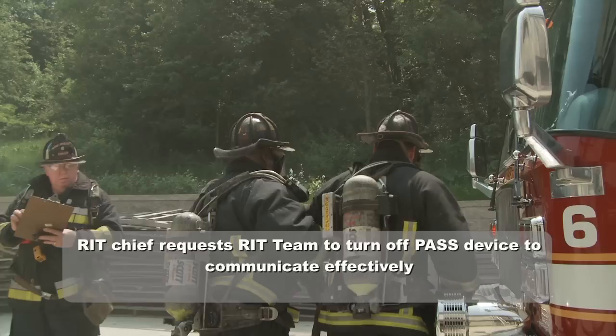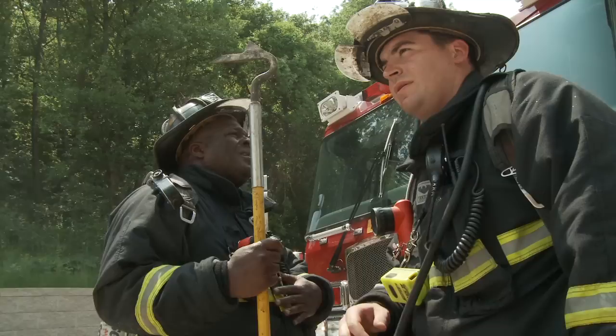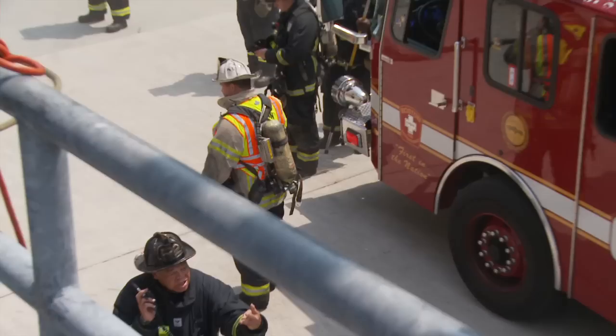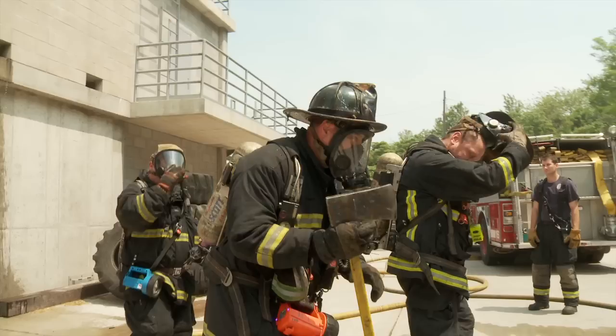Command, your additional RIT team will be Engine 21, Ladder 16, with Rescue 2. EMS has been notified to send additional ALS resources. Ashmore, your written companies are Engine 3 and Ladder 4, 1330. Operations to RIT 8. All companies operating at 2461, communicate through interior operations, 1331.